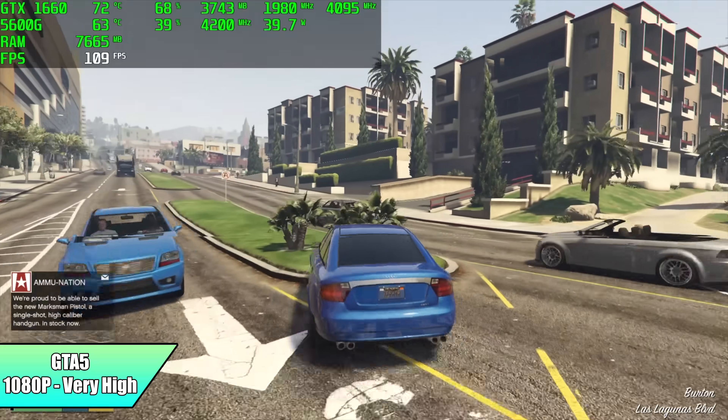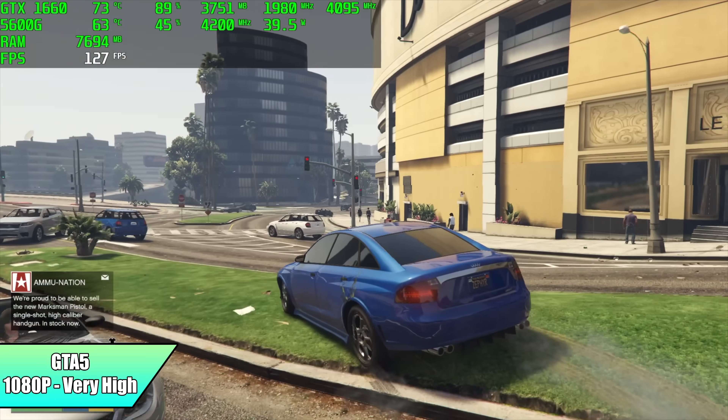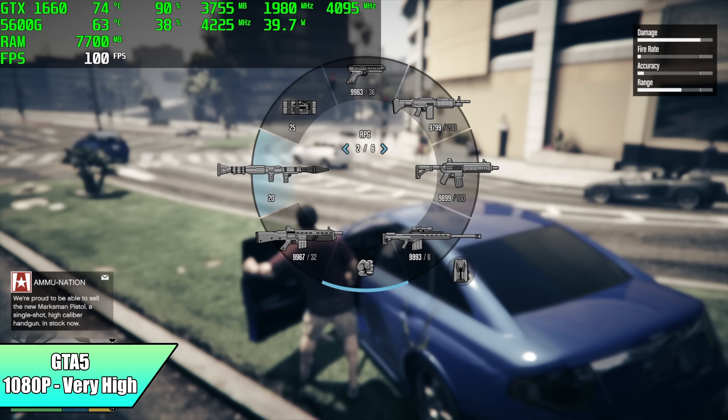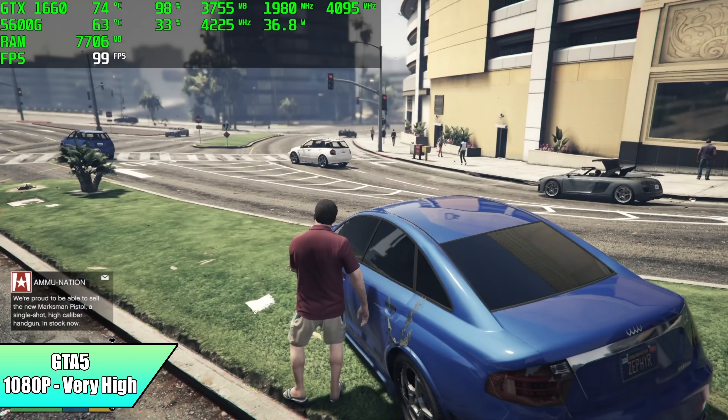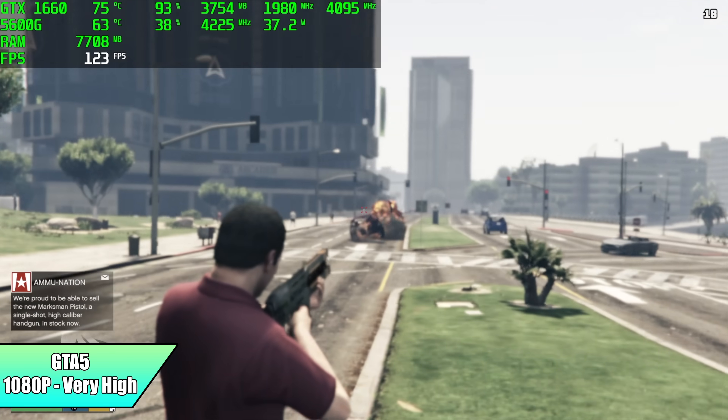GTA 5 at 1080p very high settings — I knew we'd have good luck with this game. It came out years ago but still looks great. At very high settings on this machine with the 5600G and GTX 1660, I got an average of 111 FPS.